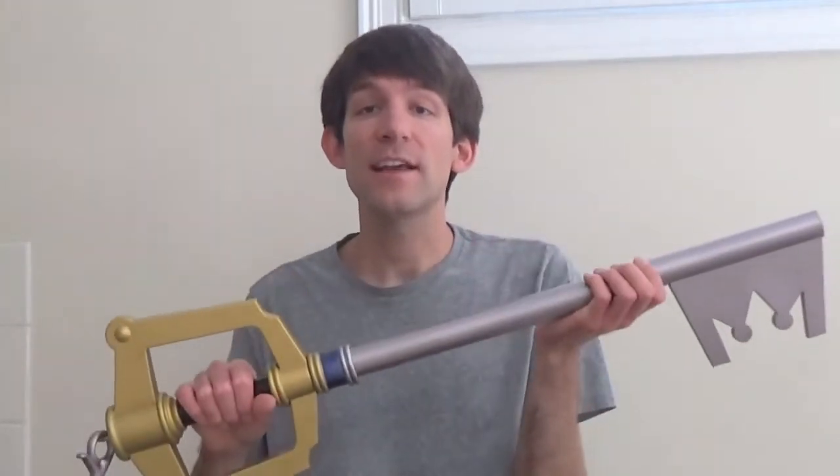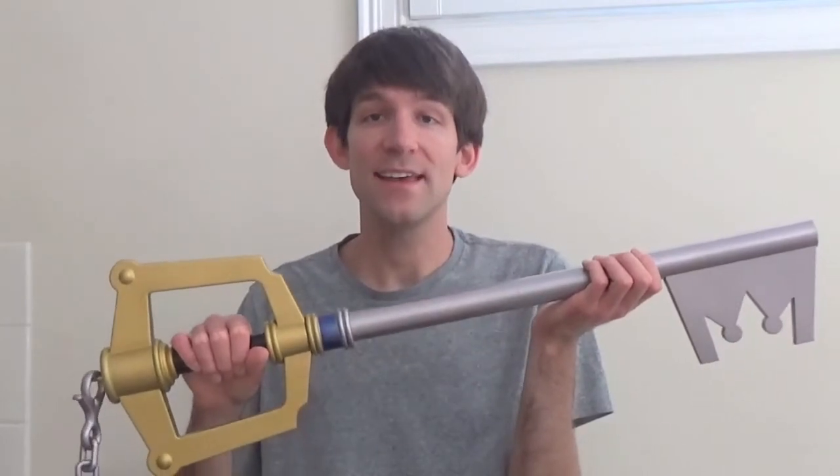Hey, it's Billy! For all of you Kingdom Hearts fans, you already know how extraordinary, how marvelous, and how truly amazing the Keyblade really is.